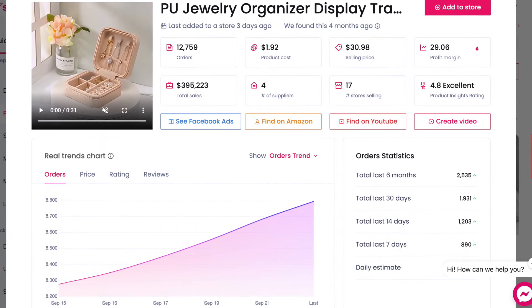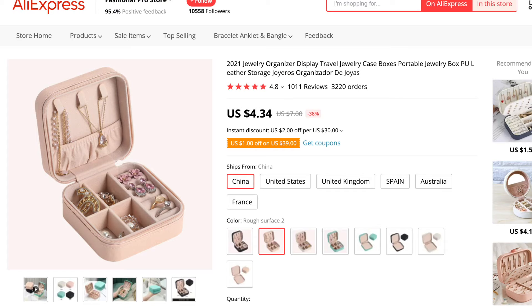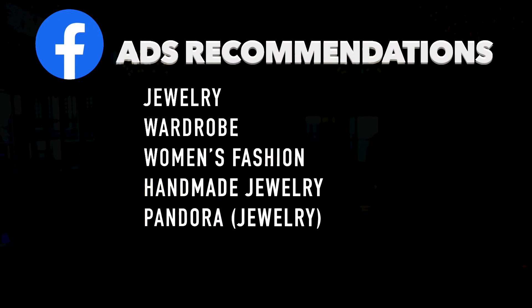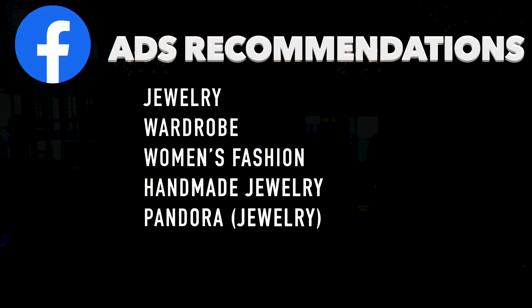This product has already gotten more than 12,000 orders and almost $400,000 in sales — clear evidence that this product is actually working. By the way, if you wonder where I get these sales data from, they are from Sell the Trends, which is linked in the description — they have a 14-day free trial. Also on AliExpress, this product gets a decent amount of orders — I can see 3,200 here. Most sellers sell it for $30, and on AliExpress you get it for $6, so your margin is roughly $24. My Facebook ads recommendations for this product are: jewelry, wardrobe, women's fashion, handmade jewelry, and Pandora jewelry.